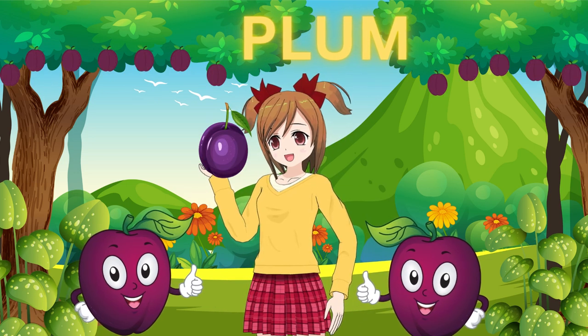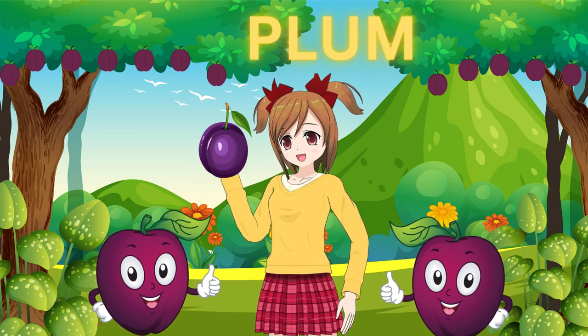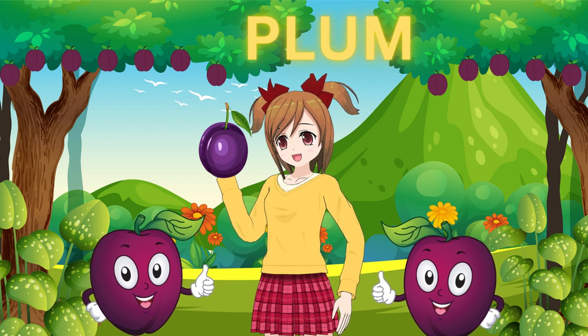Last but not least, we have the purple plum. It's sweet, tart, and oh so colorful. You can bite into it and enjoy the juicy flesh — it's like a burst of flavor in every bite.